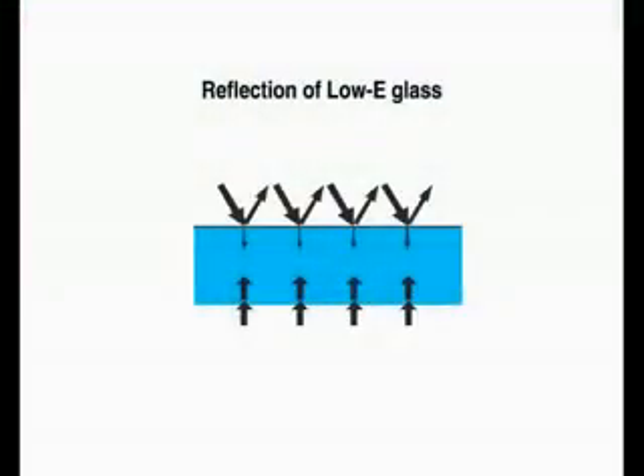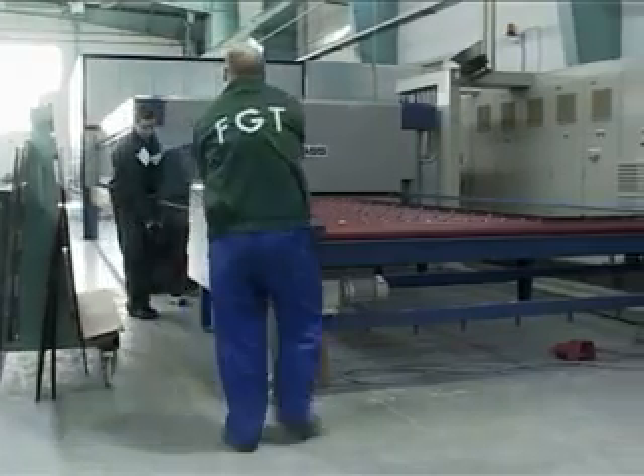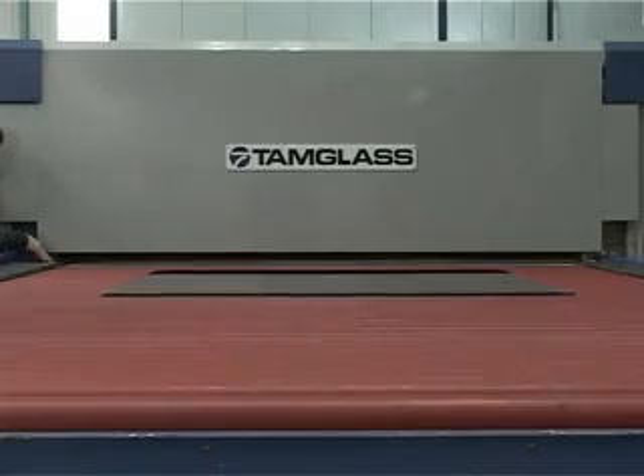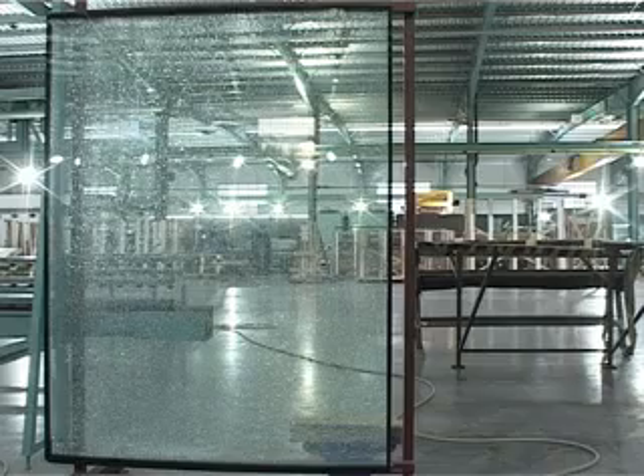The primary benefit of low-E glass is its higher insulation value, which is achieved by reflective metallic coatings on one side of the glass. In the tempering furnace, glass is heated beyond a critical temperature and then rapidly cooled in an air quench to induce internal stress.